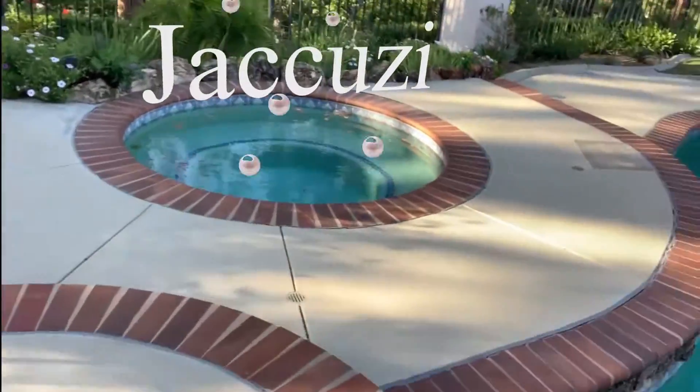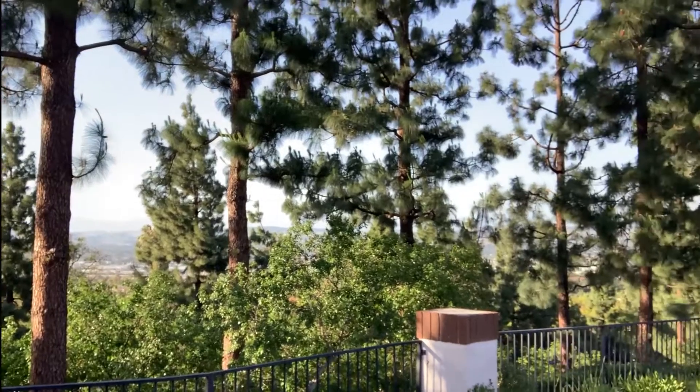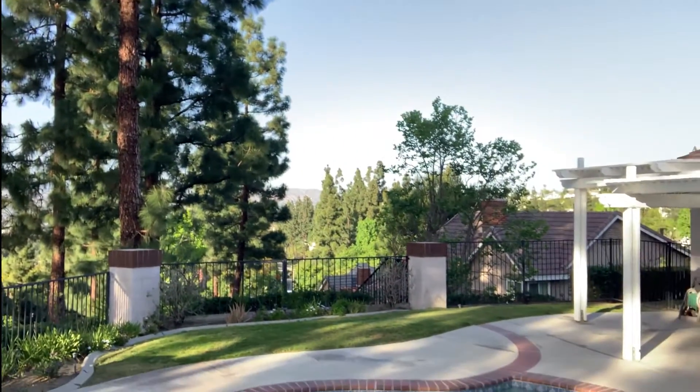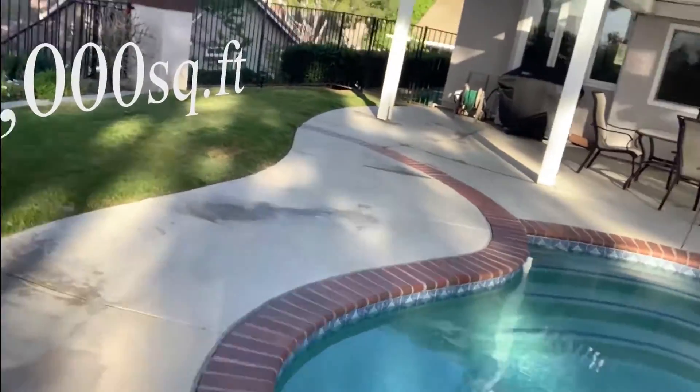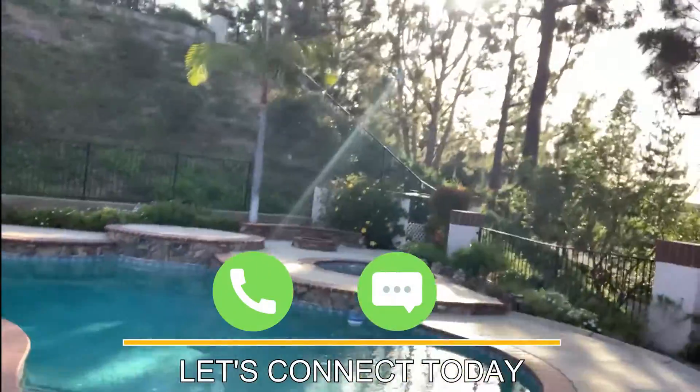There's a nice jacuzzi to stare out at that view. You kind of feel like you're in Yosemite with these beautiful, mature trees. As you can see, it's super private. The lot is 24,000 square feet. If you're looking for an awesome pool and a view, let me know.